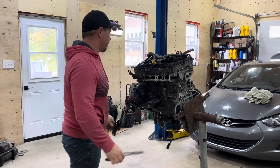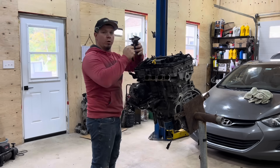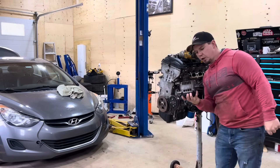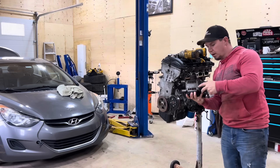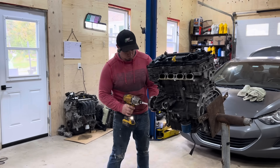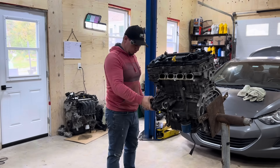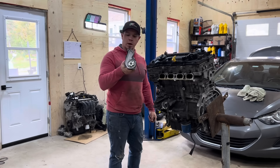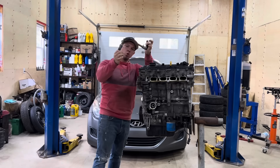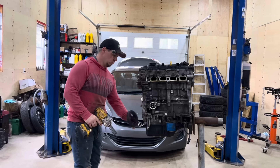Off comes the knock sensor, then the four coils. Off comes the alternator, which is still in good shape — I'll probably sell this. Off comes the water pump, then the two oil control valves and the crank pulley.